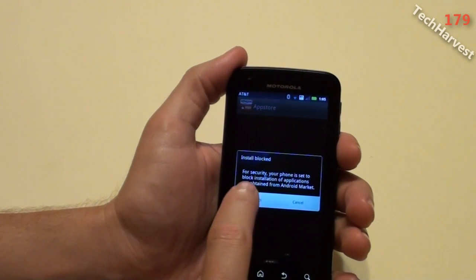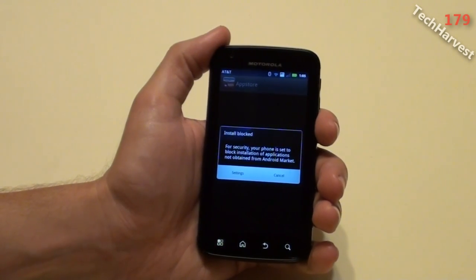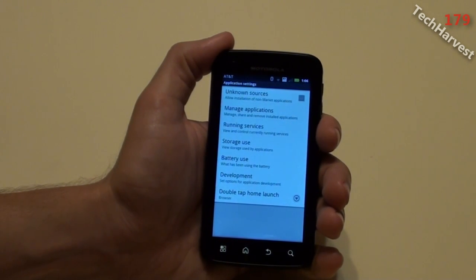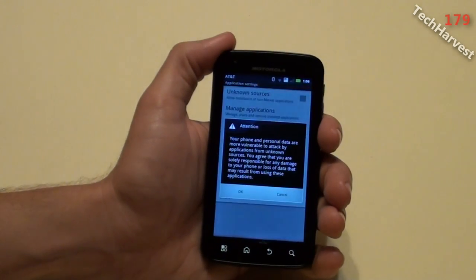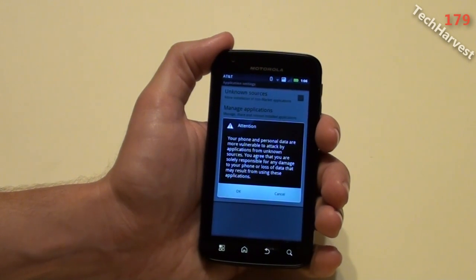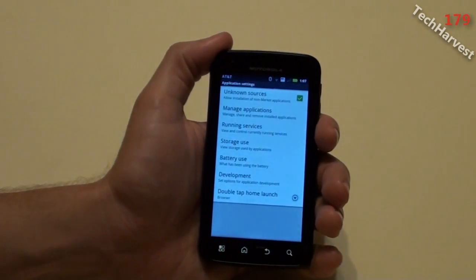For security, your phone is set to block installation of applications not obtained from the Android Market. Now this is a security measure, so what you need to do is unblock it. You're going to go to Settings. At the top, the first option says 'Unknown Sources — allow installation of non-market applications.' The Amazon App Store for Android is a non-Android Market app store, so you're going to have to click on that. It brings up a warning dialog that says your phone and personal data are more vulnerable to attack by applications from unknown sources, and you agree that you are solely responsible for any damage to your phone or loss of data. I'm going to hit OK, and now the checkbox is checked.